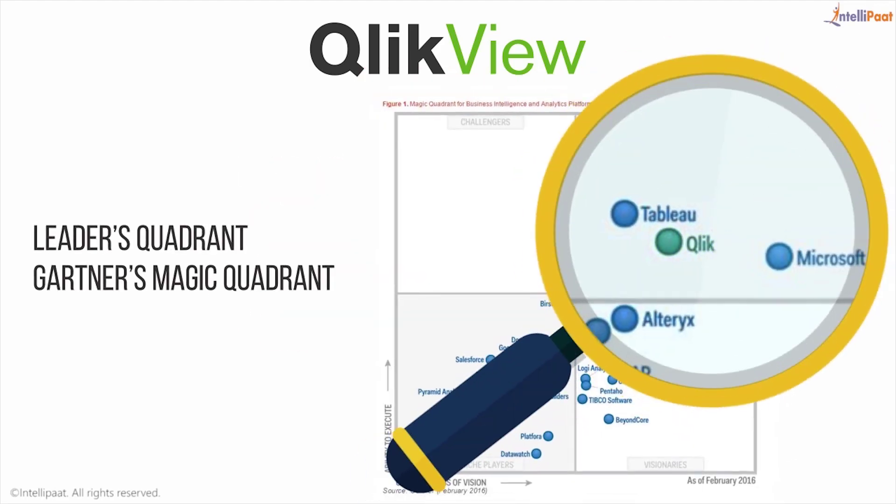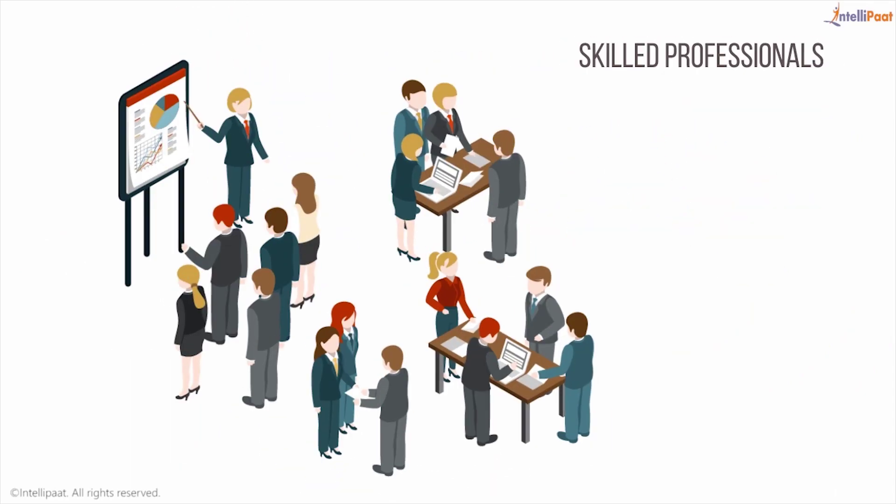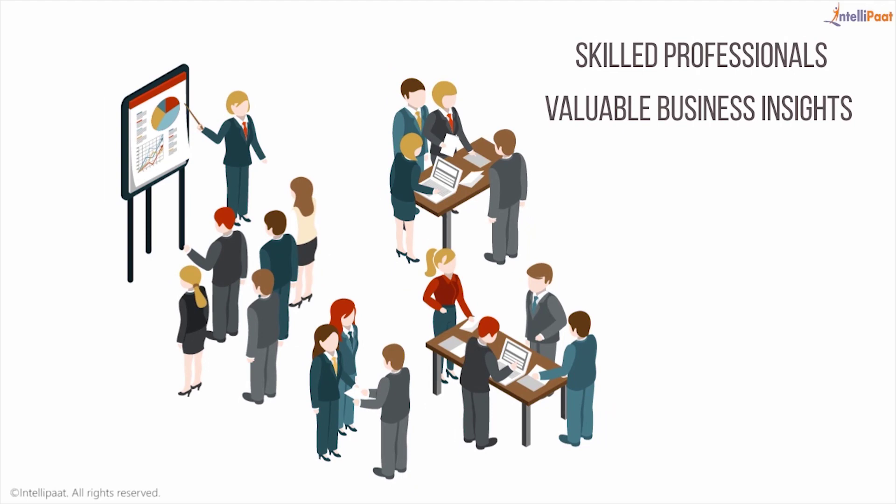ClickView has been placed in the Leaders Quadrant in Gartner Magic Quadrant. A ClickView professional can earn $102,000. Skilled professionals who can provide valuable business insights by converting raw data into intuitive reports are in demand.